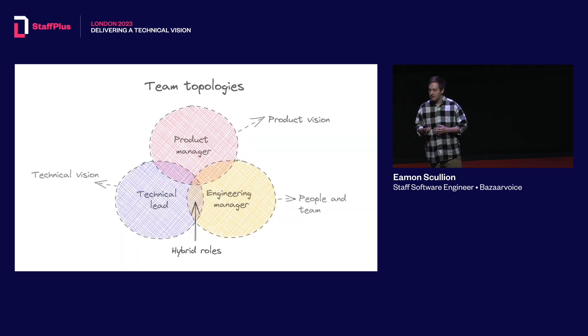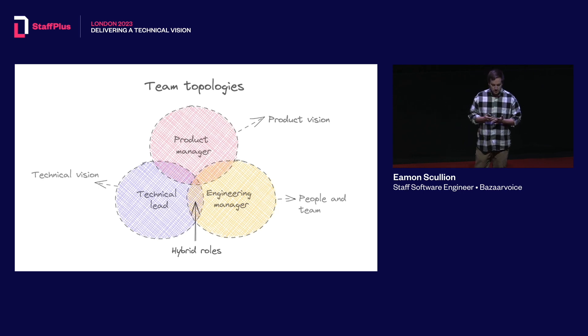This is what a product team usually looks like, where you may have a product manager looking at the direction for the future of your product, a technical lead looking at the vision for your actual systems and architecture, and an engineering manager looking at the people and team management side of things. They may not always be separate people — it could be the same people wearing multiple hats.